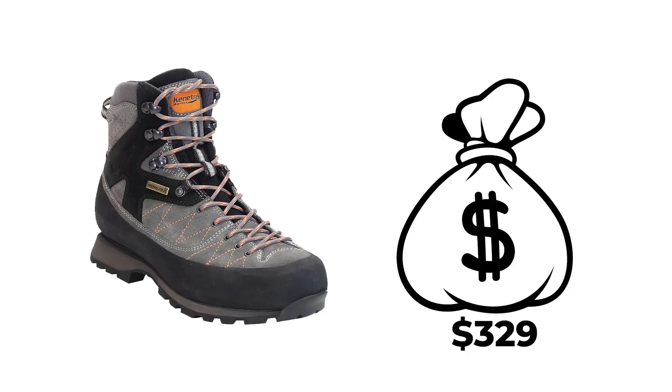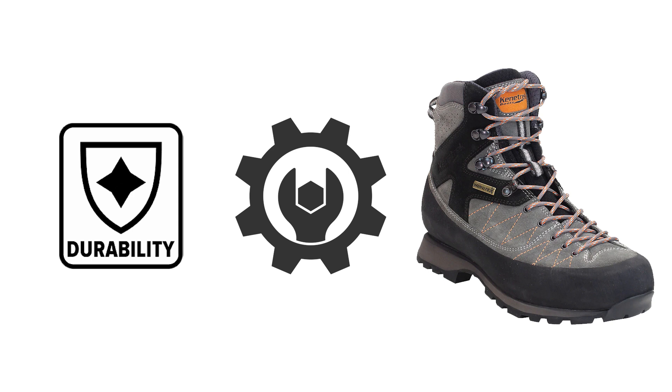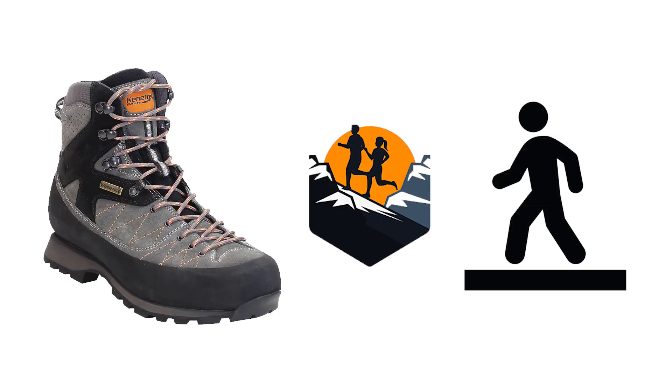Priced at $329, the Kenetrek Bridger High combines comfort, support, and durability, making it a reliable choice for those who need a boot that performs well both on the trail and in town.